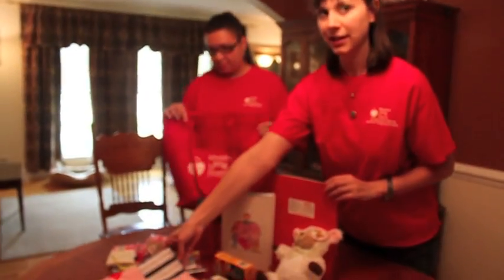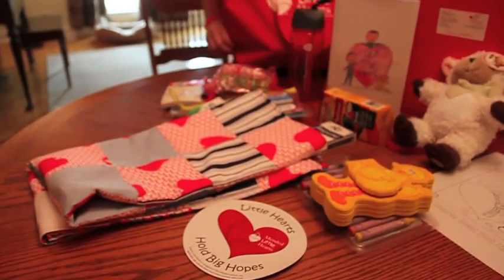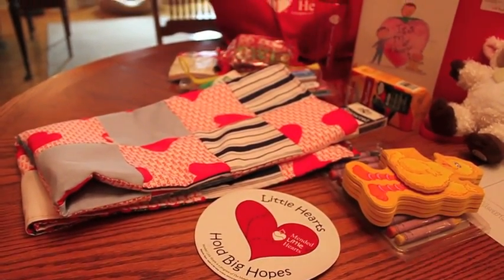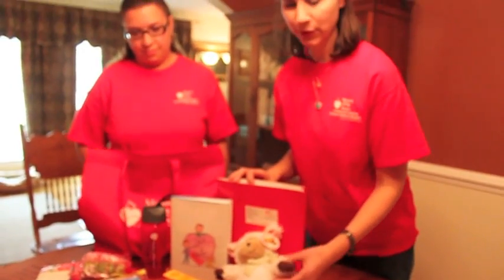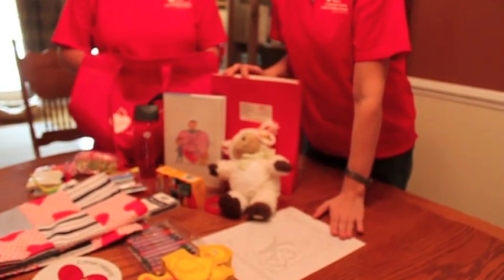This here is one of the handmade blankets, which is a really nice thing to give to the kids — something soft and warm to touch after their surgery. A little stuffed animal is also nice, especially for the little ones, as well as books, crayons, and pictures to color.